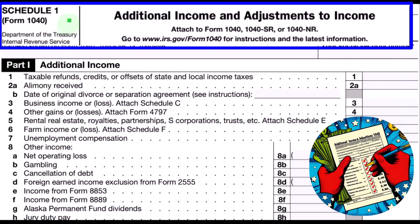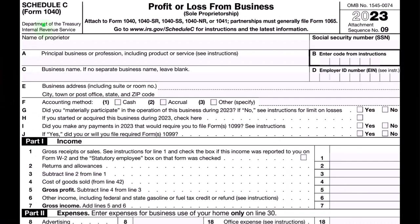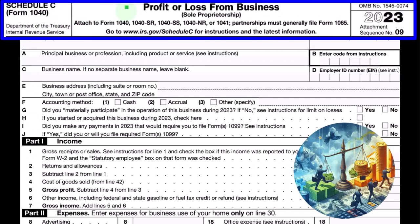This is Schedule 1, additional income and adjustments to income. Part one, additional income — Schedule C rolling into line number three, business income. This is the Schedule C, profit or loss from business, having an income statement format: income minus expenses. Focusing on the expenses, which usually has the largest categories, some expenses being more difficult than others, such as depreciation.